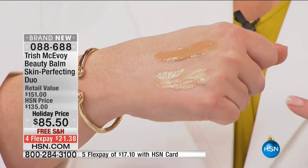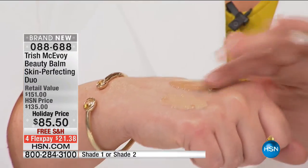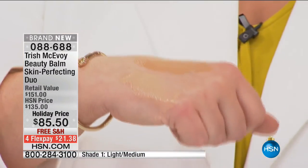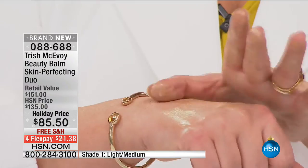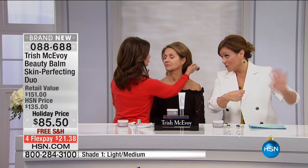All you have to do is decide — do you want shade one or shade two? It is simplifying your life because it melts into the skin beautifully and it moisturizes, primes, brightens, evens out, blurs imperfections, and it has broad spectrum SPF. This is what I use even when I'm going out — this is my foundation. You're going to love this product, and that's $85 on its own. So the pads are free today.